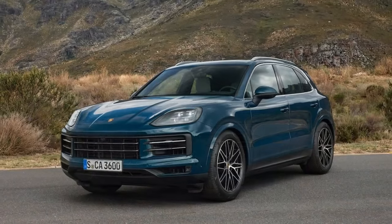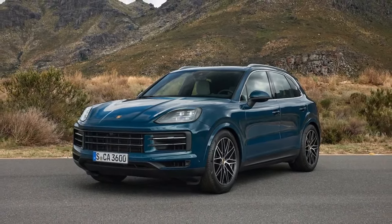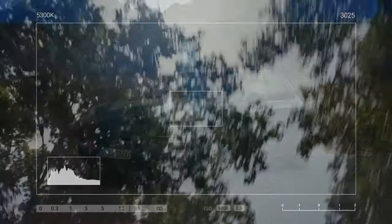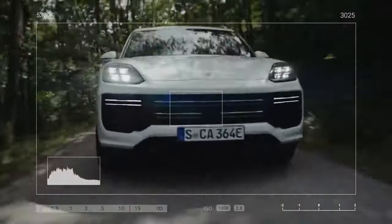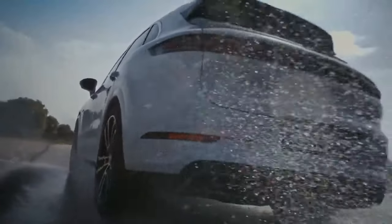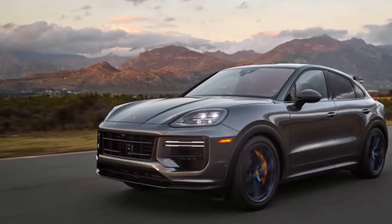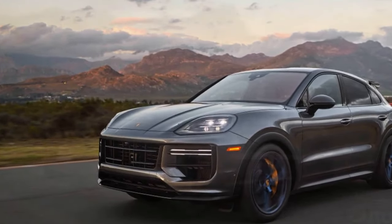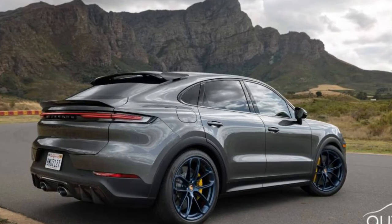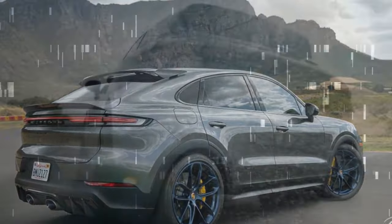But could the Cayenne S be pushed even further? Curiosity led us to investigate how much more potent the standard Cayenne S could become with the addition of some key performance features from the Turbo GT. We obtained another Cayenne S equipped with $10,500 worth of options mirroring those standard on the GT, including Pirelli P-Zero Corsa tires, Sport Chrono, Rear Axle Steering, Torque Vectoring Plus, Adaptive Air Springs with Active Dampers, and Active Anti-Roll Bars.